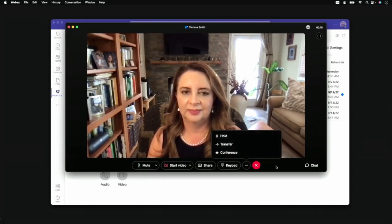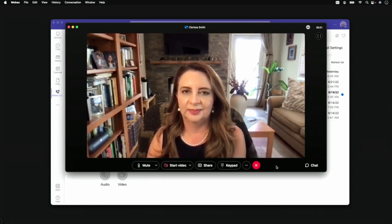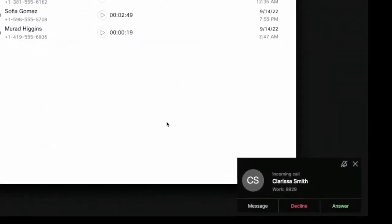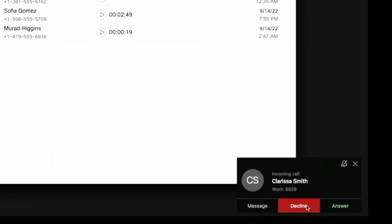We'll let Clarissa go for now so she can call us back, and we can see what it looks like to receive a call. Incoming calls show the user's name and extension, and these can be answered or declined directly from the notification.